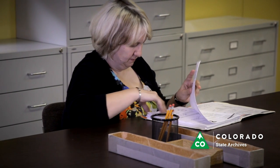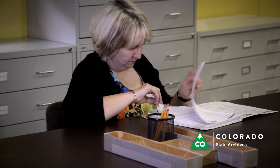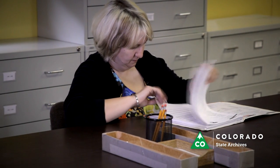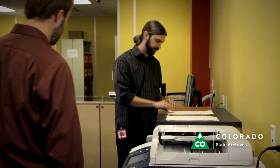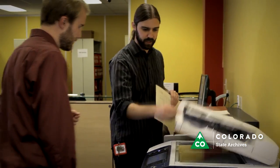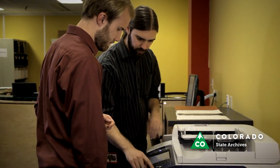Once you have requested materials, you may view the records at no cost. Archives staff will instruct you on proper handling techniques. Be sure to handle materials with care and keep things in their original order. If you would like copies of the materials, there is a self-serve copier and scanner available for a fee. Staff will be happy to assist you with those options.